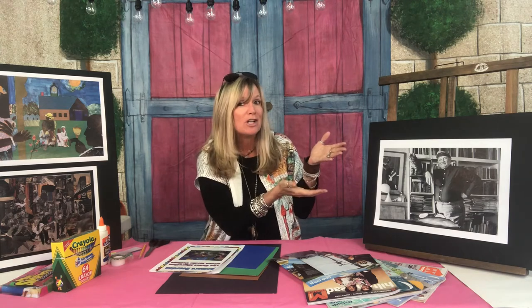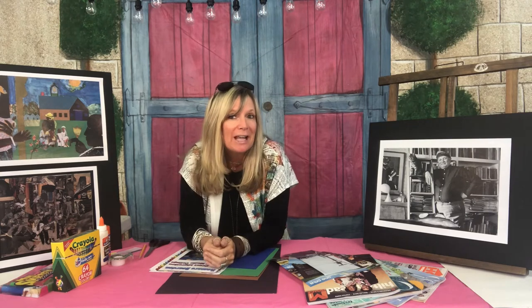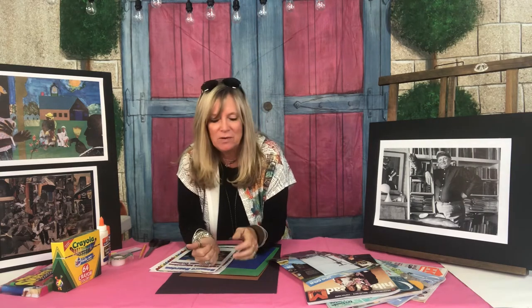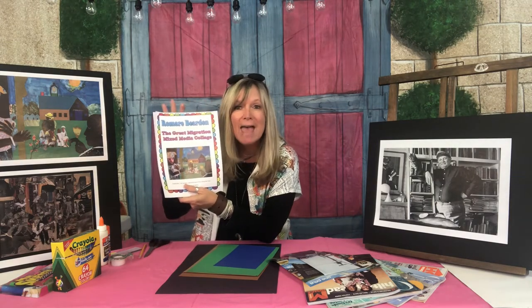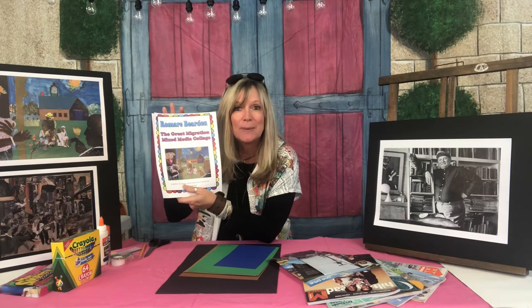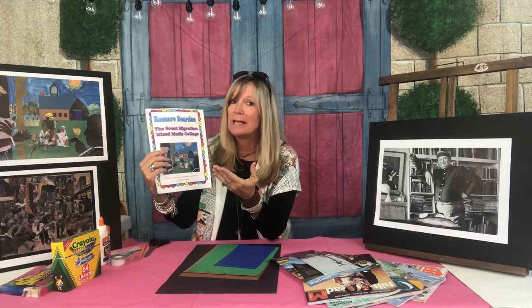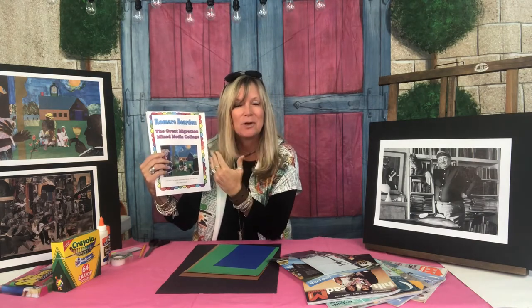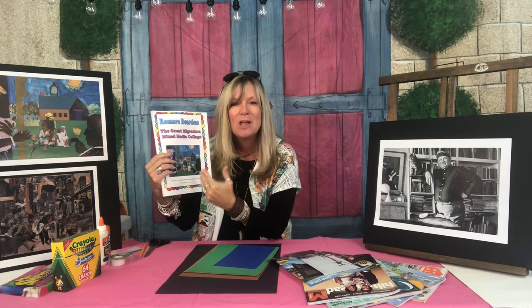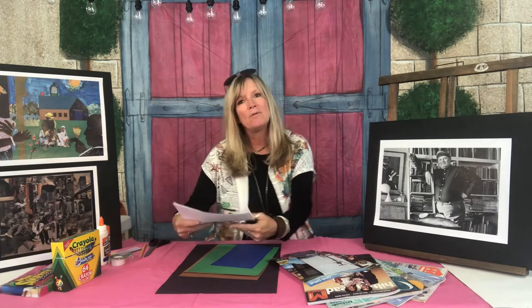Today we're excited to bring you the beautiful collages and beautiful art of Romare Bearden. Before we get started, I want to make sure you've got everything you need. In the link there's a handout you can download that has every bit of information you'll need to do this lesson. You can watch the video and stop it at any time, go into your packet and read up and see some photos on how to do this as well.